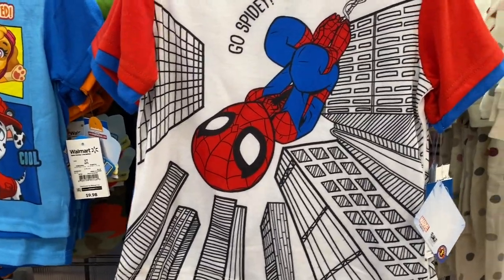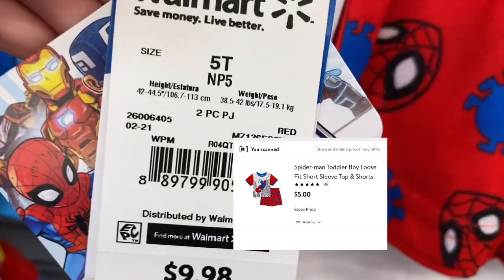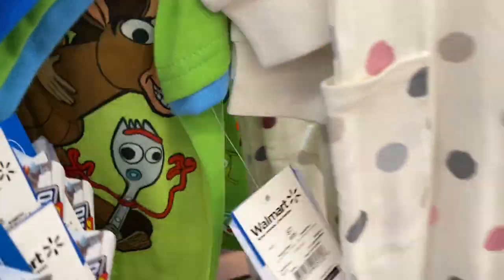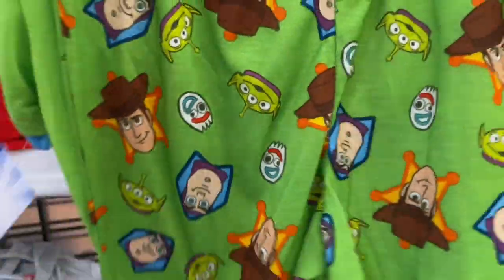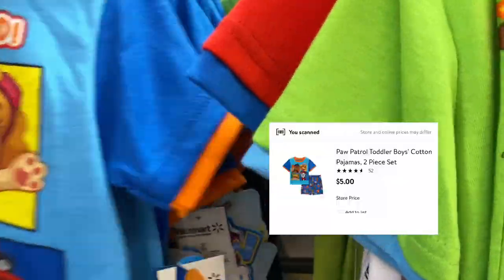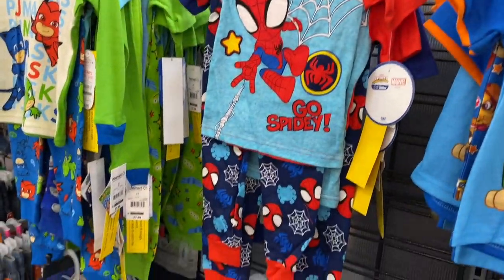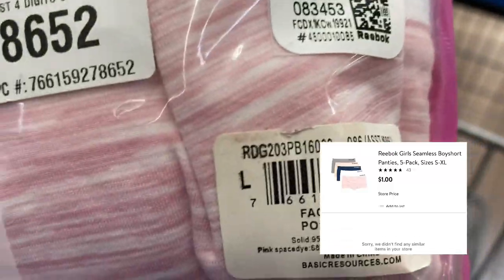In the little kids section they have these pajamas with shorts — they're ten dollars but ringing up for five. I also found the Toy Story one, which is probably my favorite. There's also a Paw Patrol one — I'll check if it rings up lower too. And these little girl underwears are ringing up for a dollar!